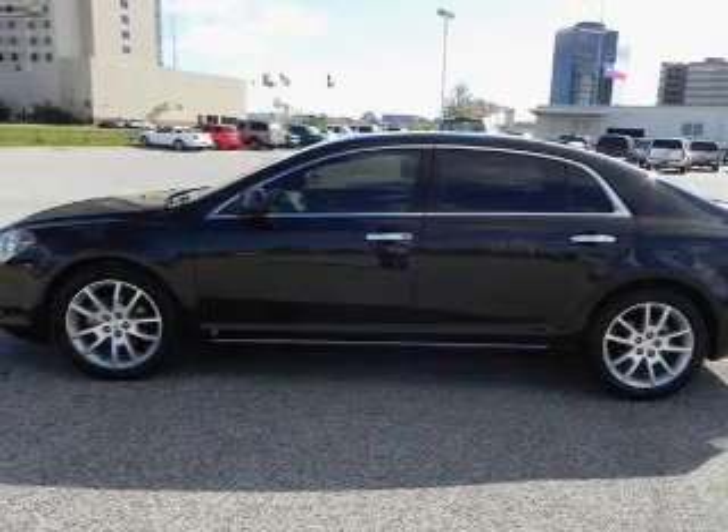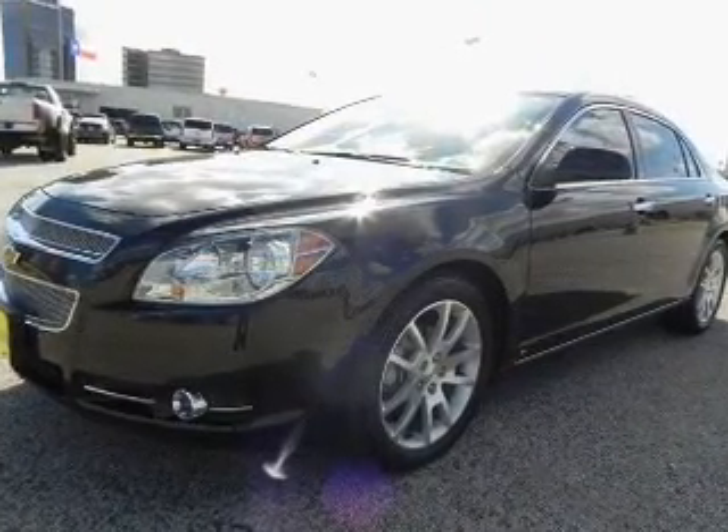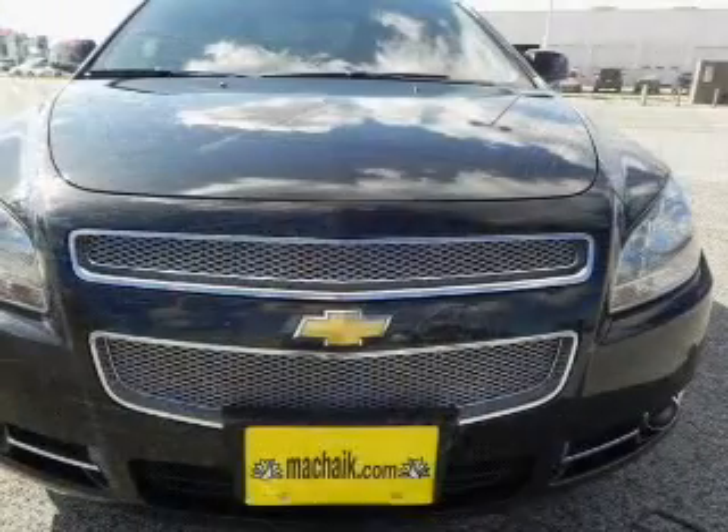Treat yourself to the splendor of a premium sound system. You will appreciate the safety feature of anti-lock brakes. Heated seats come for you on cold winter days.